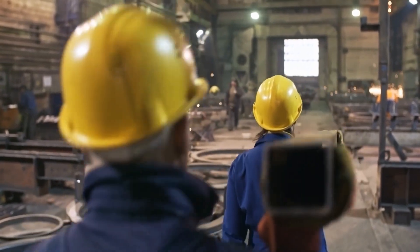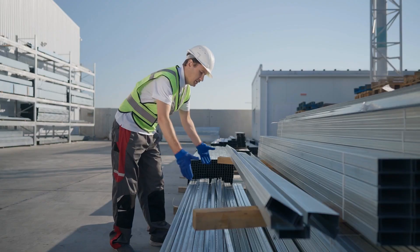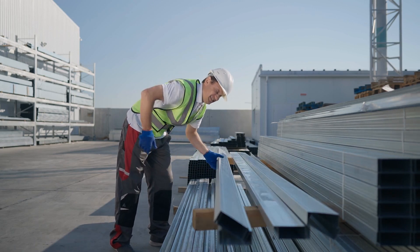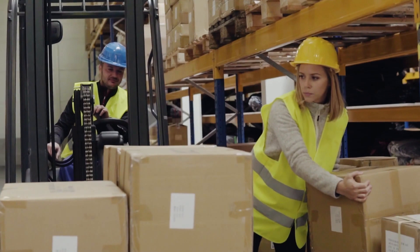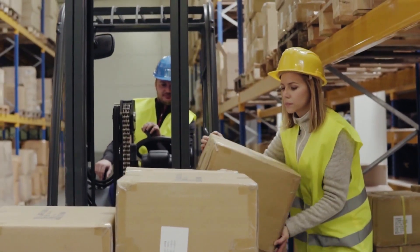These measures should be put in place to keep everyone safe both today and in the future. Hazards that can contribute to MSK injuries include lifting heavy items, bending, pushing and pulling heavy loads.